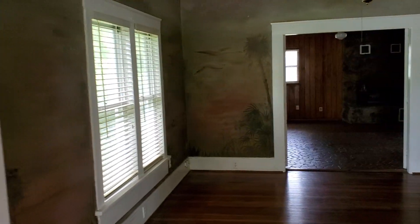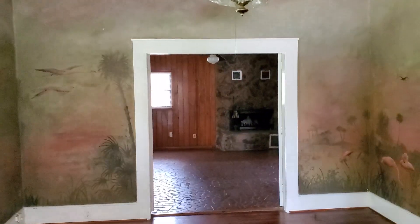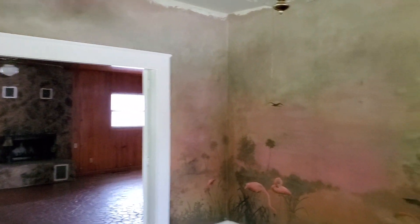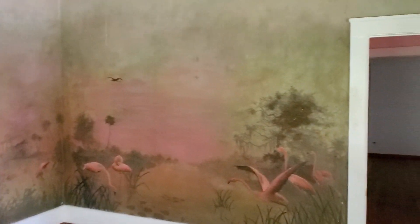From here you can literally see the river down there. This is what they're referring to as the dining room, with all the walls painted — it's just very, very dark to me.